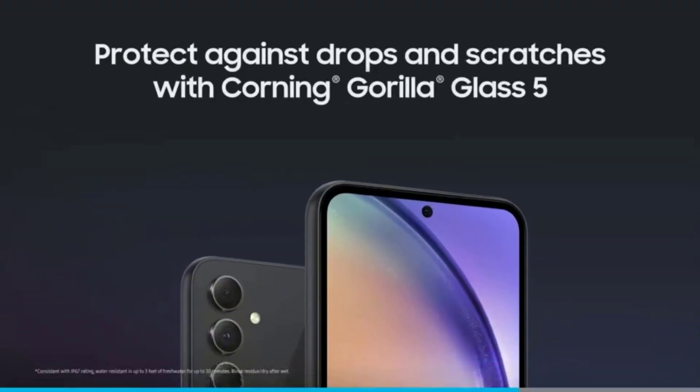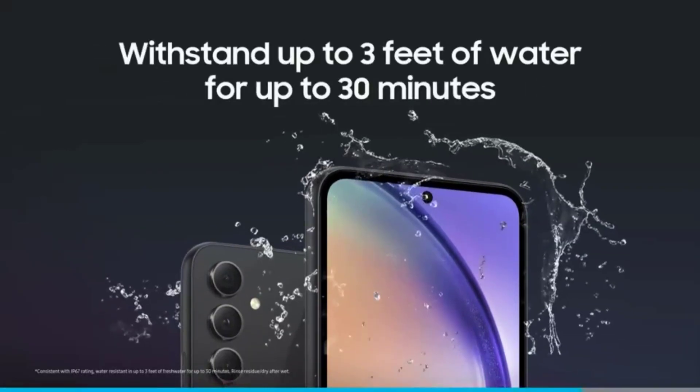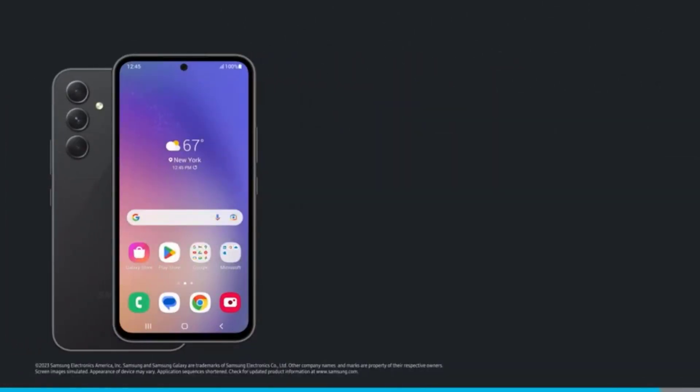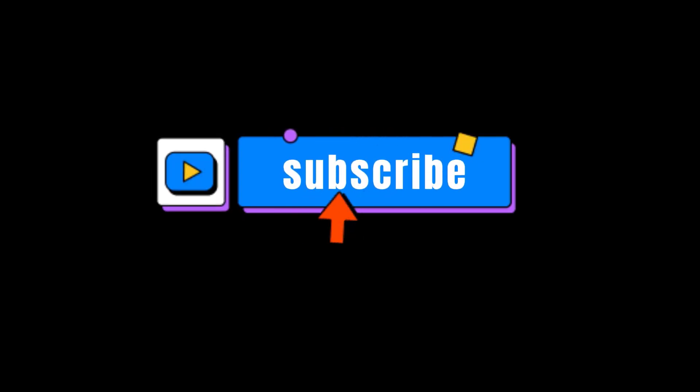Always be ready for an impromptu photo op or newly released video with a powerful battery that has your back. With a long-lasting, super-fast charging 5,000 mAh battery, Galaxy A54 5G keeps you up and running. Powerful 5G performance.